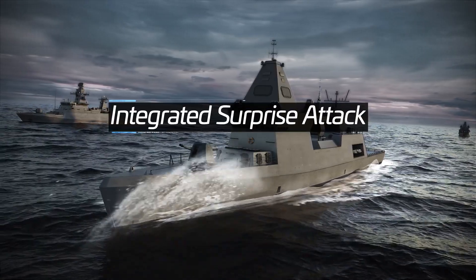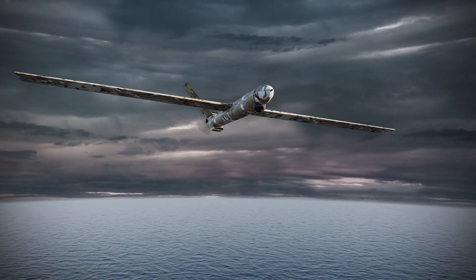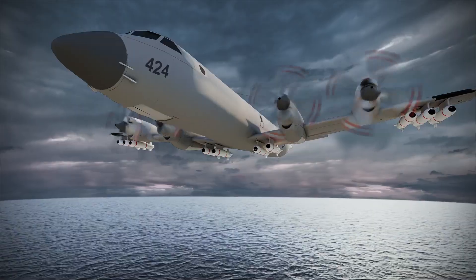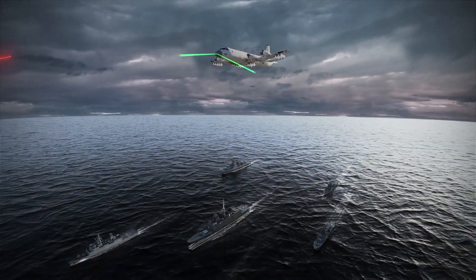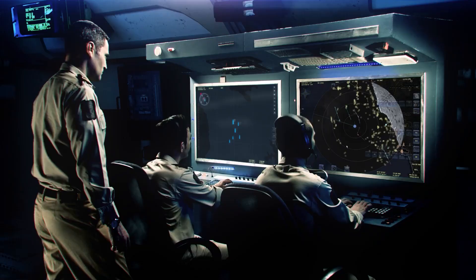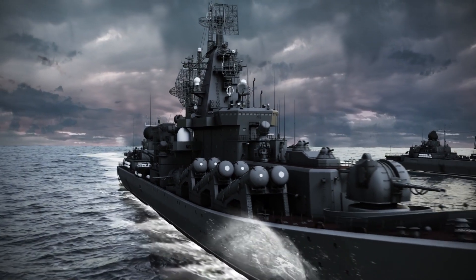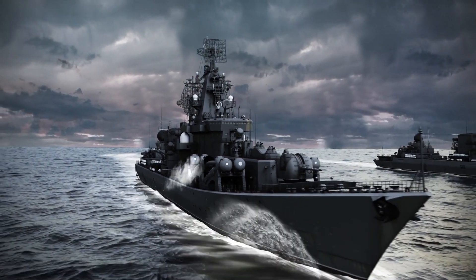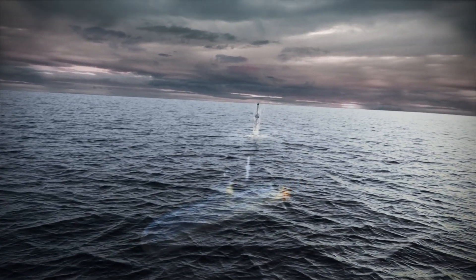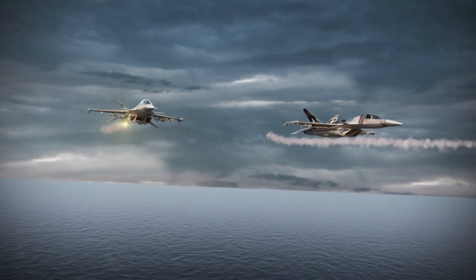Let's illustrate the Barak MX capabilities in the following scenario. The enemy sends a Maritime Patrol UAV, then initiates a surprise attack. The Barak's net-centric capability enables early warning from external sensors connected to the task force. Two cruise missiles are launched from an enemy ship, sea-skimming missiles are launched from a submarine, and fighter jets release two guided munitions towards our force.